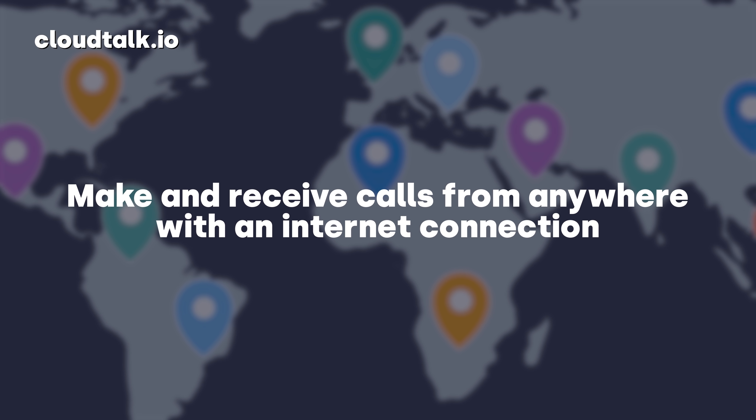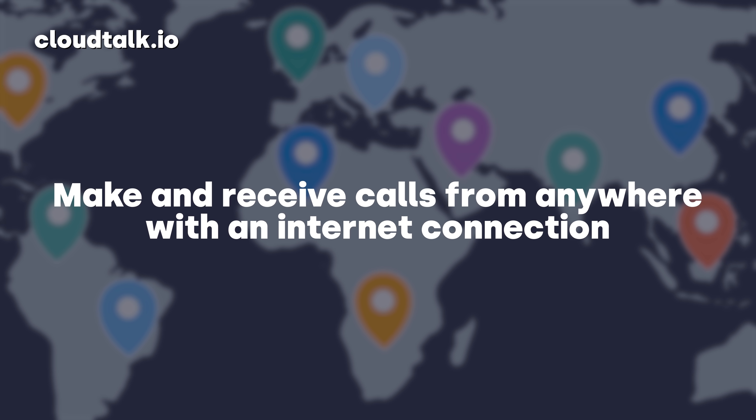Second, your team can work anywhere in the world. SIP trunking allows you to make and take calls wherever you are, as long as you're connected to the internet. This flexibility allows you to work with remote teams and further reduce costs by downsizing or even getting rid of the office altogether.